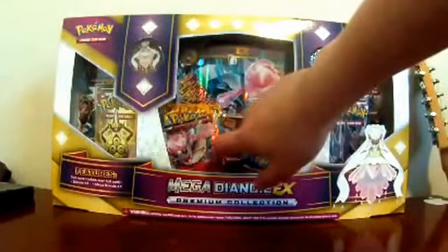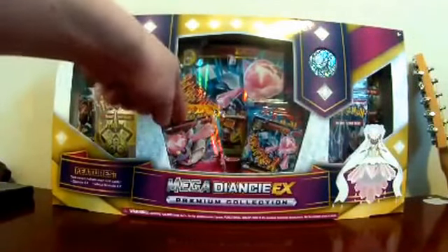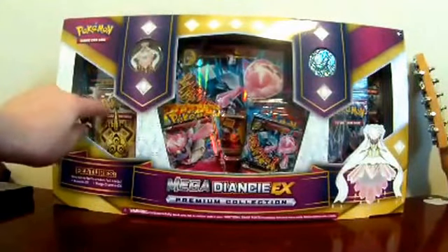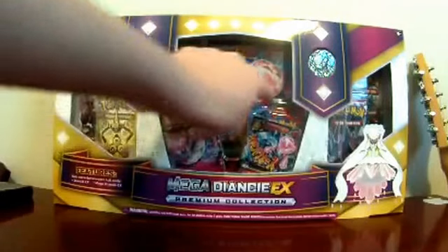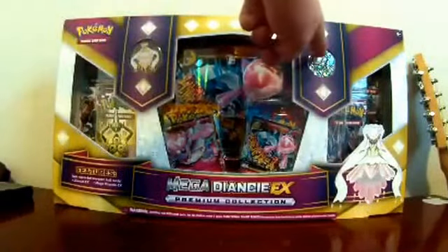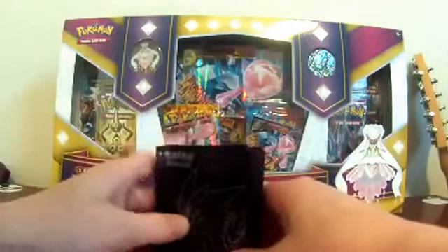Here's what this comes with: Diancy EX, Mega Diancy EX, Mega Diancy EX promo collector's card, plus a code card. I may give away some codes in this video. Then we have two Phantom Forces packs, two Furious Fist packs, one Flash Fire pack, one X and Y pack, a pin, and a coin. We also have our Gengar sleeves with us today.